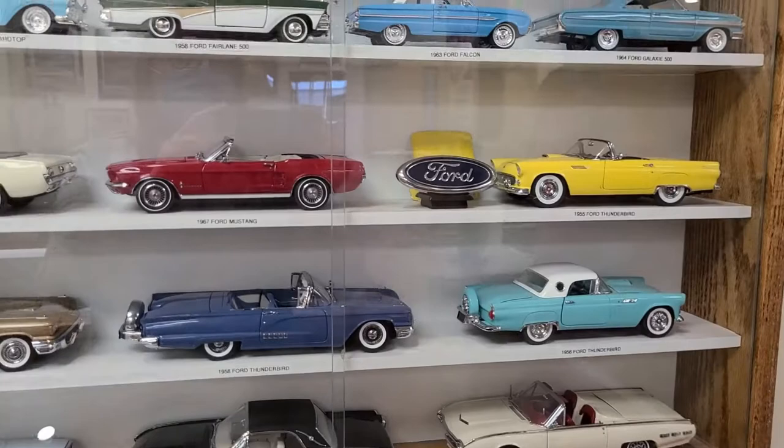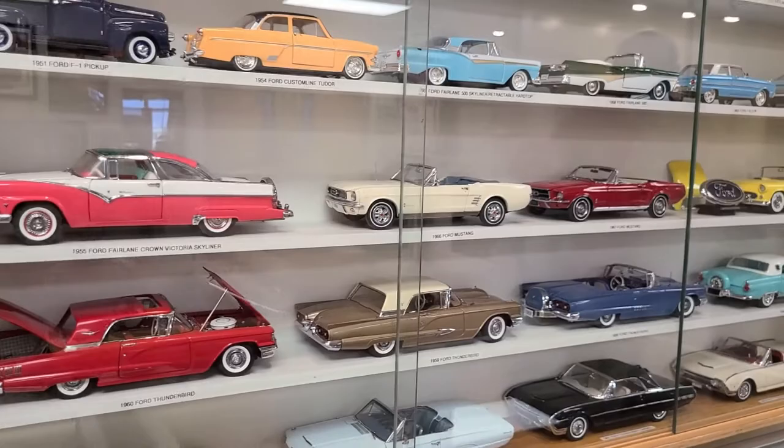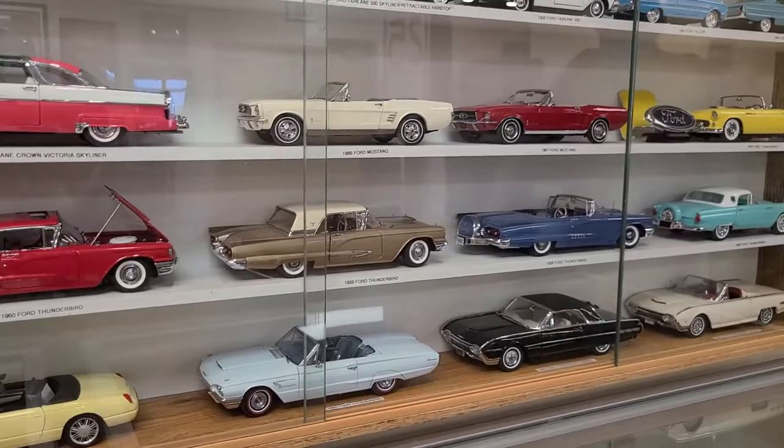Looking up into the case above, we see a whole number of Ford Thunderbirds in particular, which will be the subject of a display at the museum coming up in October. These will be moved from this exhibit in the gallery to a special exhibit for Thunderbirds, which is one of the things we can do by rotating all of the items that we have in the museum.